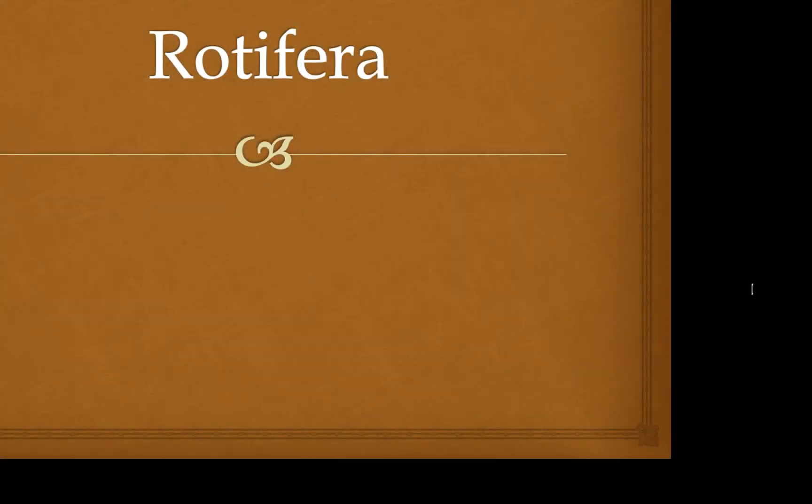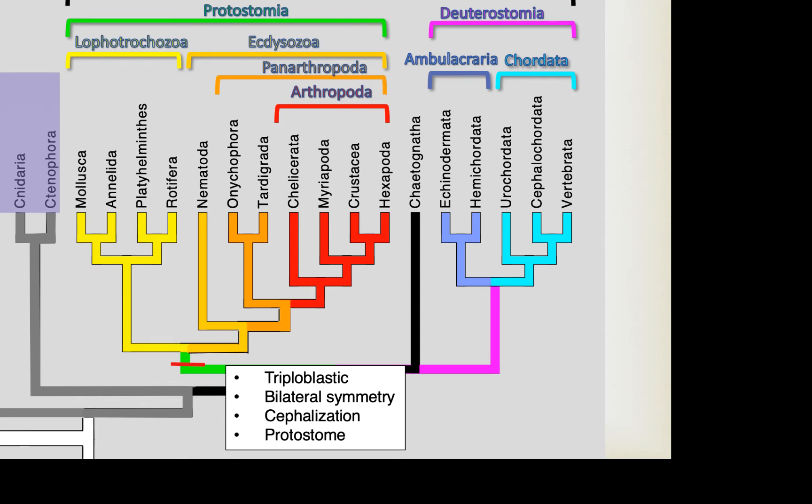In this video we cover the rotifers, a group of relatively small animals that show some surprising complexity given their size. These are animals within the protostomia clade — we recently covered the platyhelminths or flatworms, and now we're moving to the rotifers. Remember, within this clade we're talking about triploblastic, bilaterally symmetrical animals that show protostome patterns of development and in general show some high degrees of cephalization.